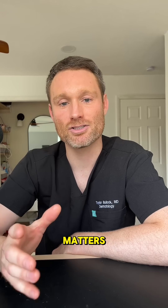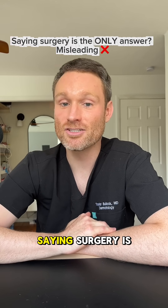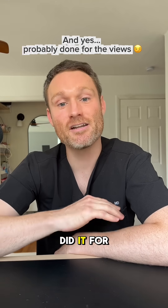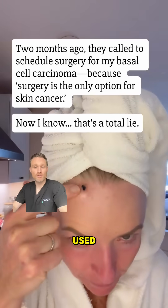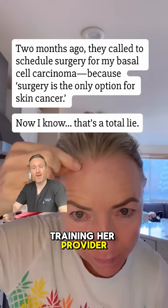Here's what really matters: there are many non-surgical options for skin cancers. Saying surgery is the only answer — that's misleading, and I'm sure she did it for the views. And the protocol she used was totally different from what we typically use. Honestly, I don't know what kind of training her provider had, and that's concerning.